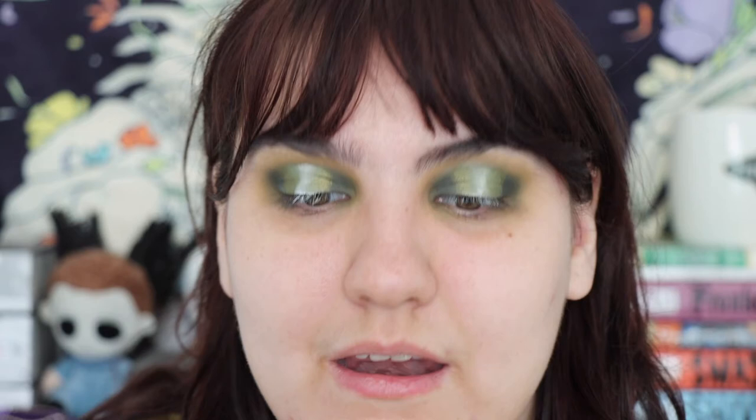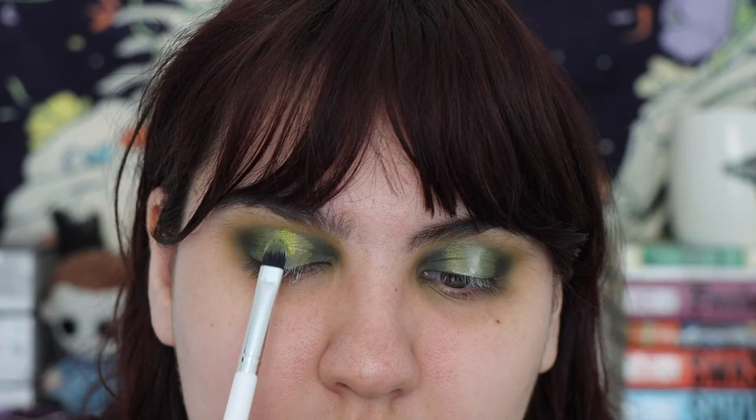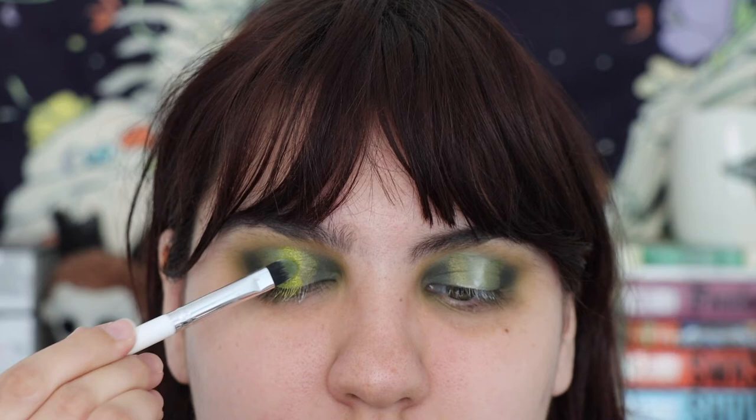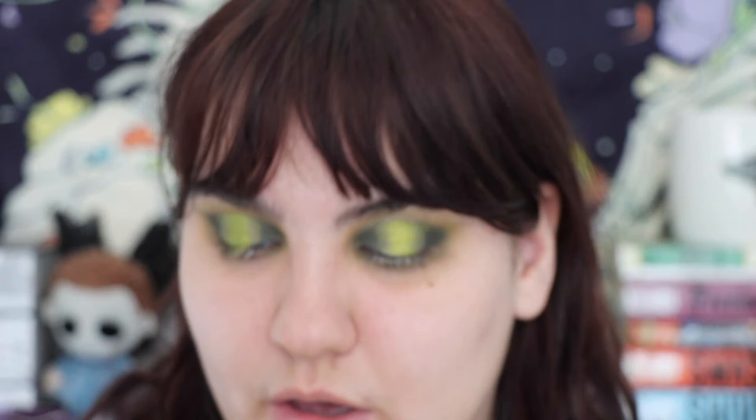Now time for the star of the show. We're going to lay down Garnish, which is probably the prettiest green shimmer I've ever seen in my life, and it's going to be front and center on the eyeball. I also just want to tell you — I did not wet these shimmers. These are purely brush and pigment on the eye. It takes time with these kinds of eye looks; you have to go back and forth before you're really done. Now I'm going into Shaken Not Stirred, that other green shimmer — just trying to blend them a little bit better together.